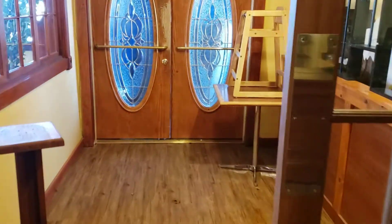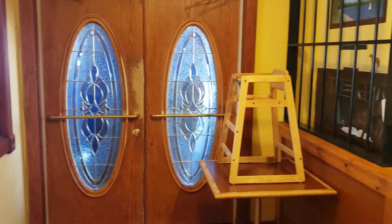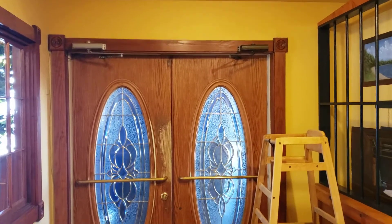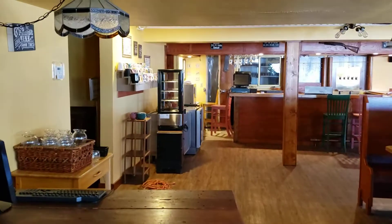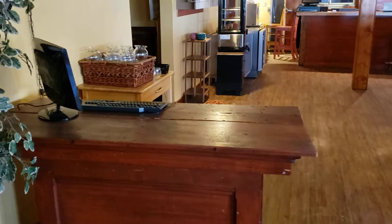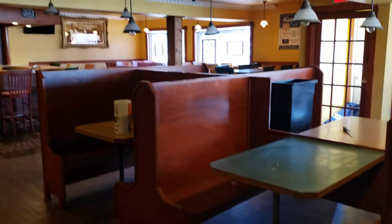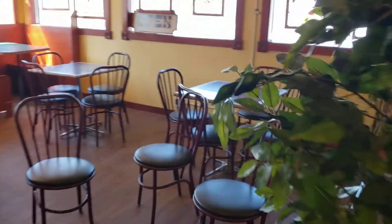We're inside the Table 316 restaurant. These are the double doors coming in from the parking lot side — there's a covered porch or gazebo entry there. As you come in, you can see the station here, then the bar, and then all the seating. This is just the front room.